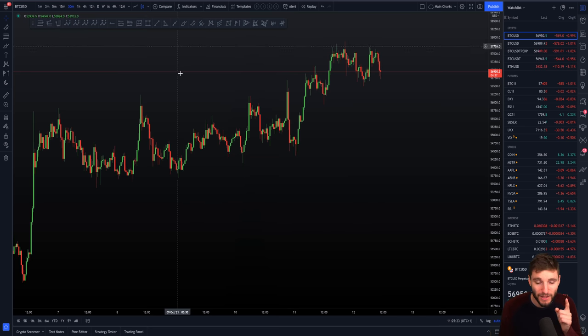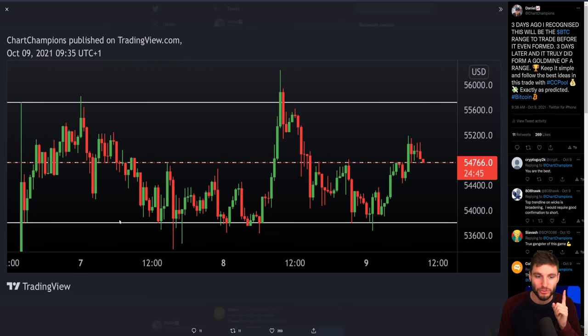The last update I gave you was on Friday, where we were going through this parallel channel. At the time it hadn't even formed the channel — we were just recognizing the sideways channel on the charts, way back on the 7th. For the next following three days, we actually fully rotated within this channel. The important thing is recognizing those channels early, not being scared to short the highs, not being scared to long the lows, but trading that channel until it breaks.